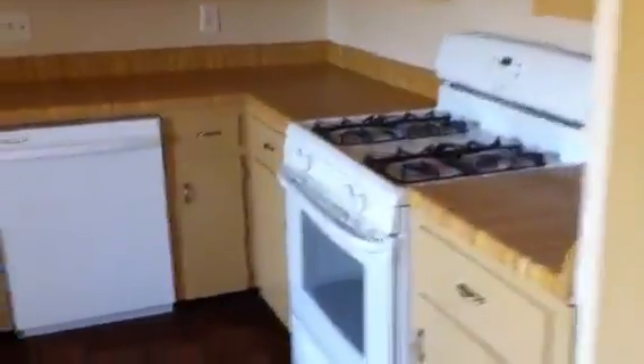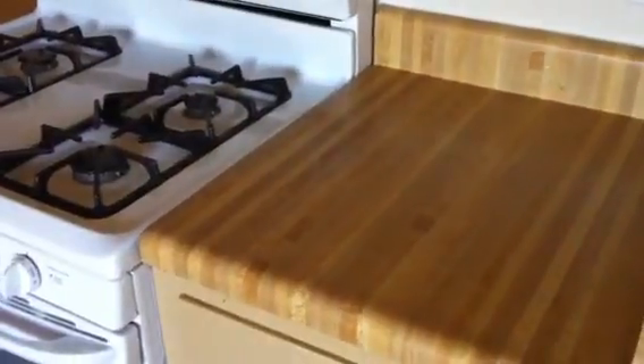Kitchen. Dated tile. Newer appliances. Kind of a funny little room here, this kitchen is, but with an eat-in area. Old butcher block countertops — the fake butcher block countertops.